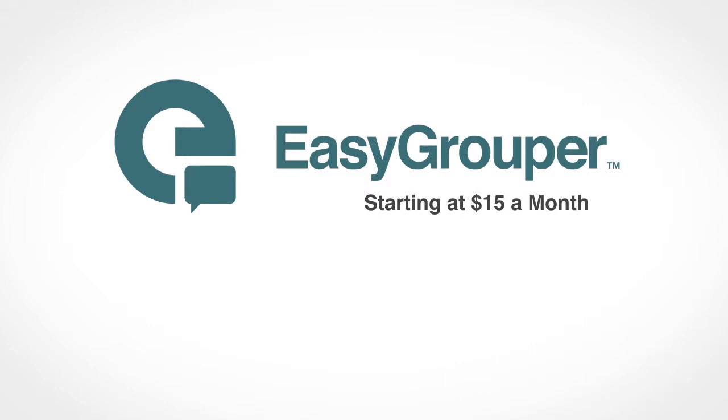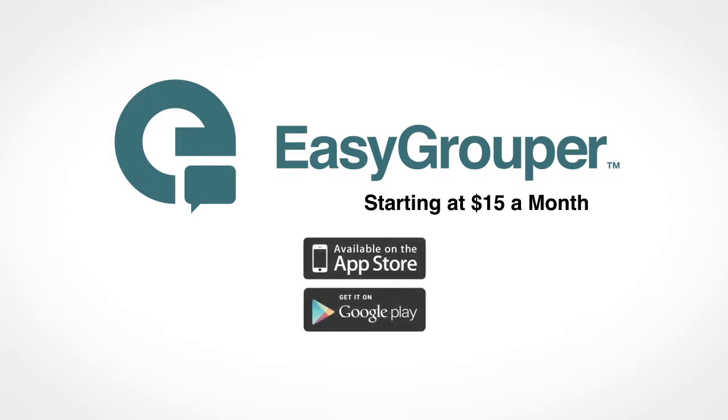Easy Grouper is very affordable. For as little as $15 a month for your entire company, you can connect your whole team effortlessly. Easy Grouper can be used via the web or through our free custom apps for iPhone and Android.